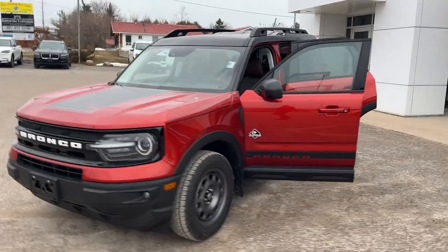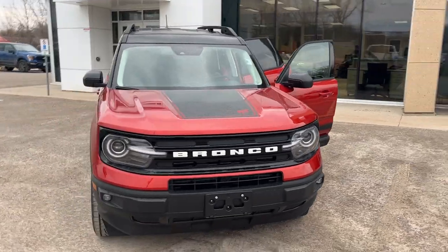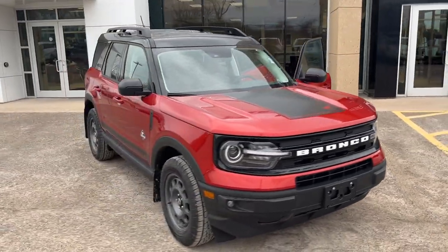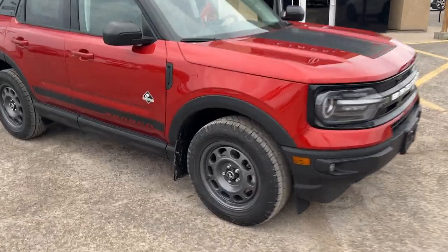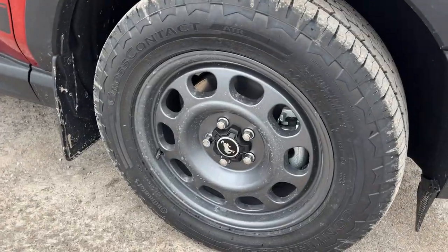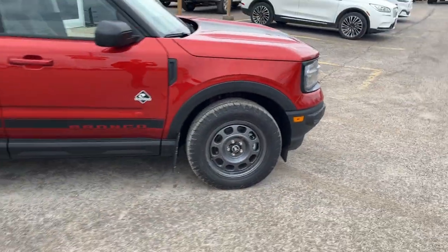2024 Ford Bronco Sport Outer Banks. This one's a 300A package in the Hot Pepper Red Metallic Paint with the Tinted Clear Coat. You also have the Black Diamond Off-Road Package here, so you're rolling on 17-inch carbonized gray painted aluminum alloy wheels with Continental All-Terrain Tires.